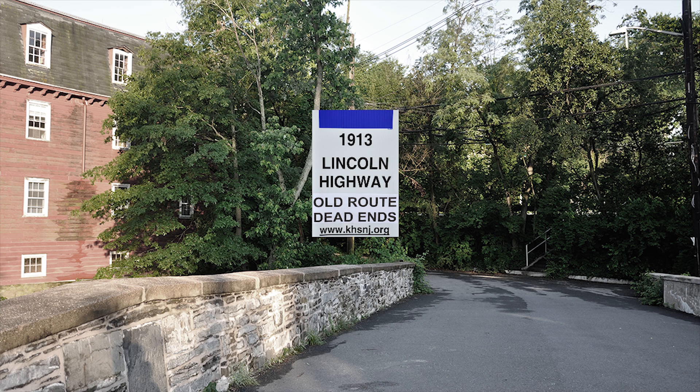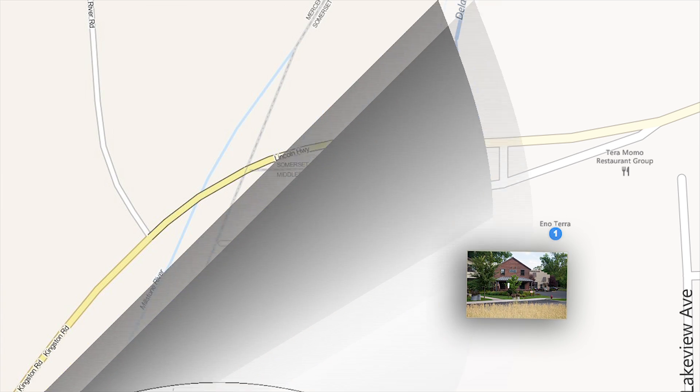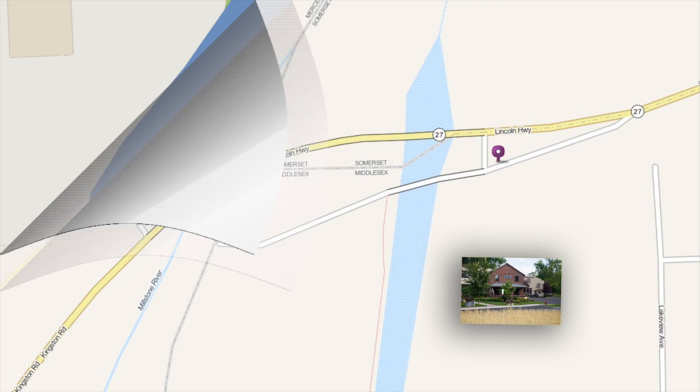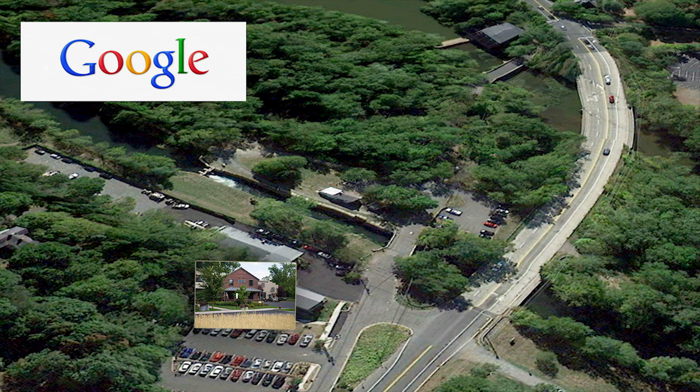Then came an unforeseen complication. Some web and GPS maps simply leave the dead end road unidentified. Google has it right — the old Lincoln Highway — and Enotero is proud to be part of its history.